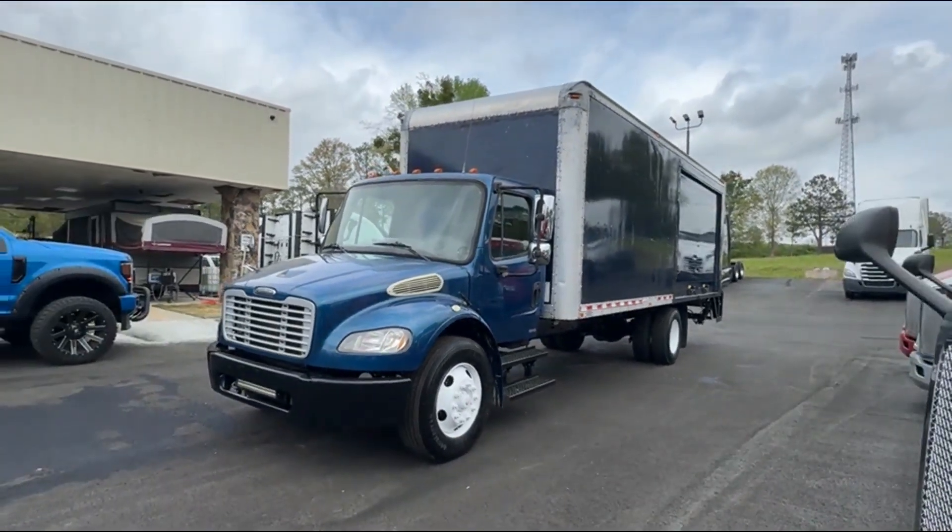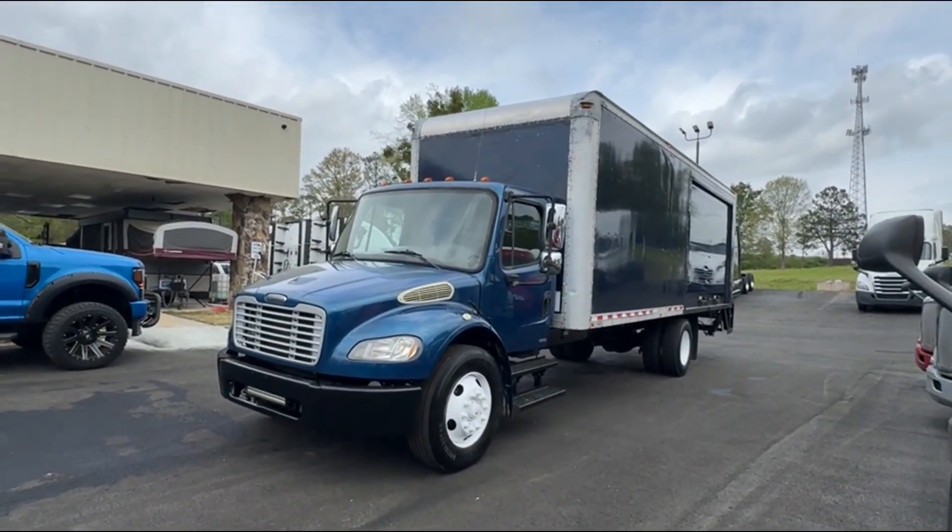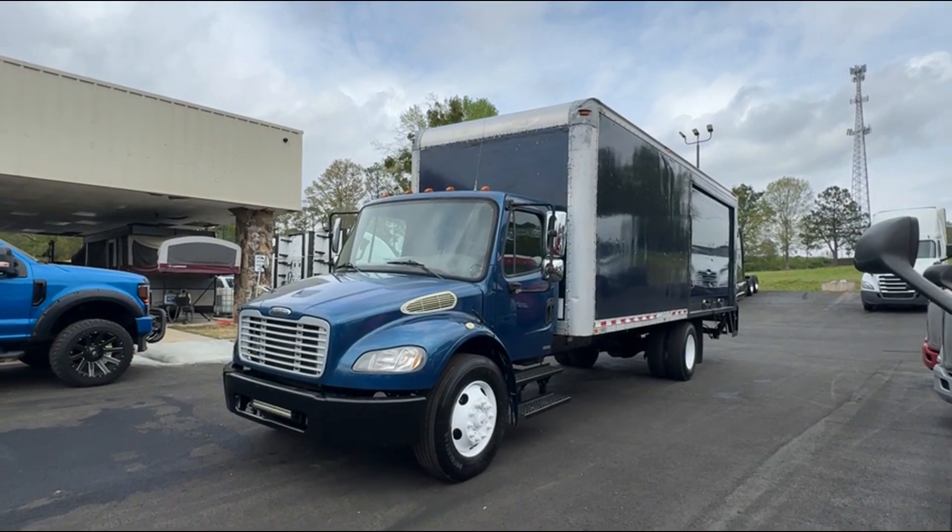Hey guys, you're looking at a 2010 Freightliner M2 with a Cummins engine in it. Manual 10-speed, non-CDL.